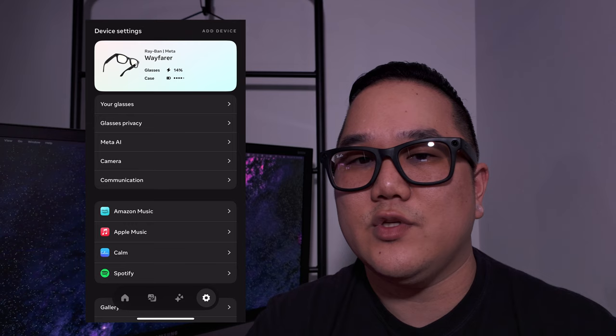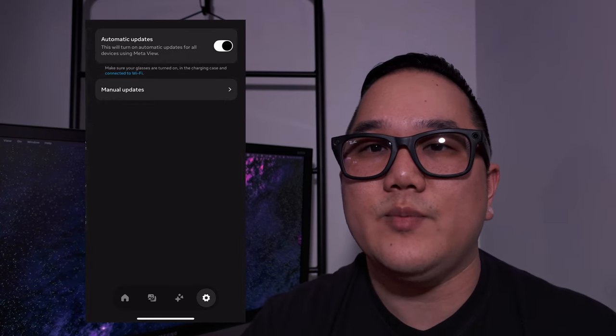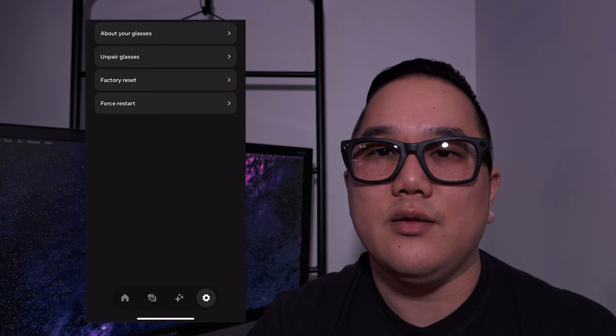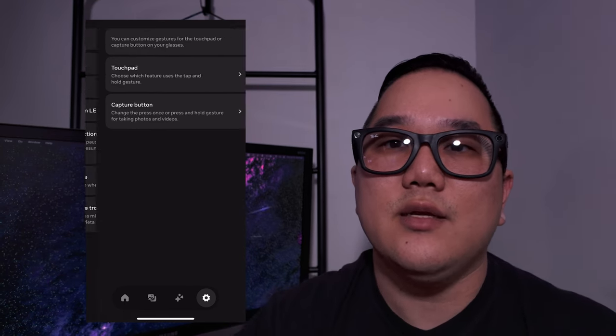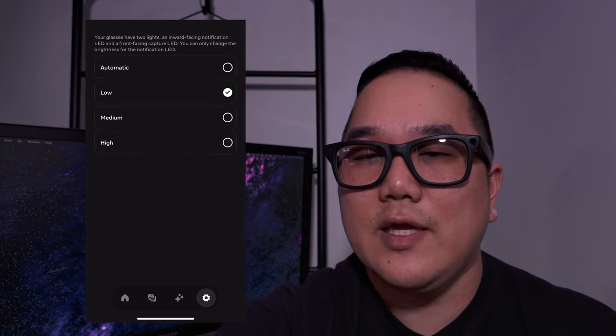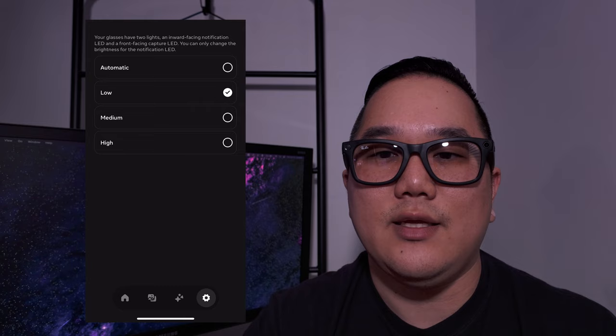Moving over to the app — it's pretty simple and this is where you download your videos and photos. Everything's in order in the app, but I noticed in the photos album they're not in chronological order, which I'd prefer. Hopefully they fix that. In the app you'll see how charged your glasses are and how charged your case is. You can go into the update section and set it to automatic or manual. The general section has data about your glasses, unpairing, and factory reset. The gestures section lets you control your touchpad and capture button. The notifications and LED brightness section is where you change how bright that LED is — even on the low setting it's still pretty bright.